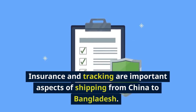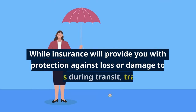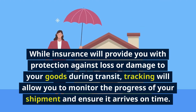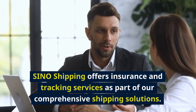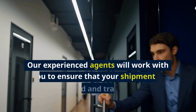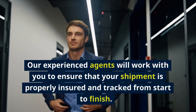Insurance and tracking are important aspects of shipping from China to Bangladesh. While insurance will provide you with protection against loss or damage to your goods during transit, tracking will allow you to monitor the progress of your shipment and ensure it arrives on time. Sino Shipping offers insurance and tracking services as part of our comprehensive shipping solutions, and our experienced agents will work with you to ensure your shipment is properly insured and tracked from start to finish.